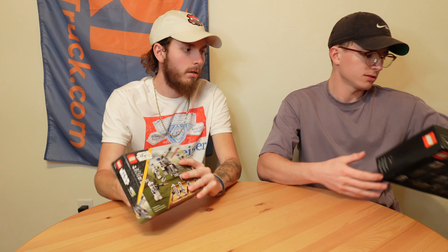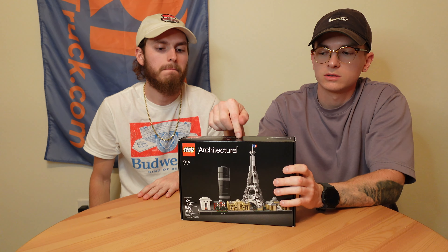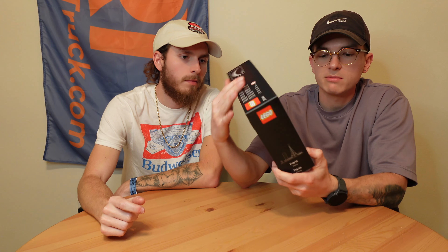Now we move on to Barnes & Noble pickups — but we also hit Target. From Target, another Star Wars battle pack — y'all already know what that is. And the Architecture Paris set. I have the New York one, but I've never found Paris in stores before through all our hunting days. I've never seen Paris. So I scooped it up — fifty bucks. That's the only thing I got from Target.